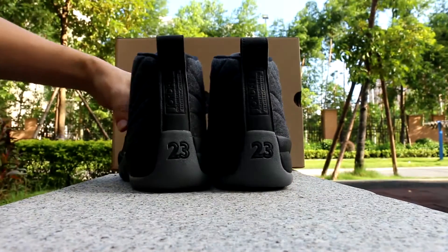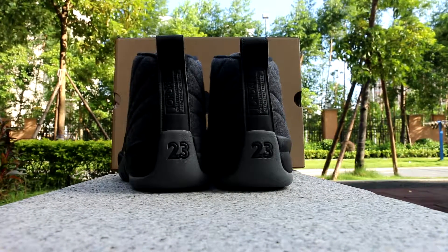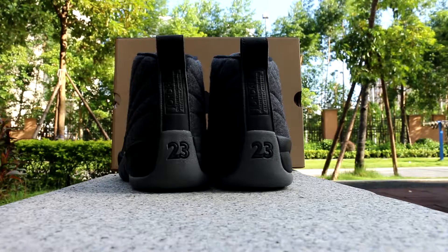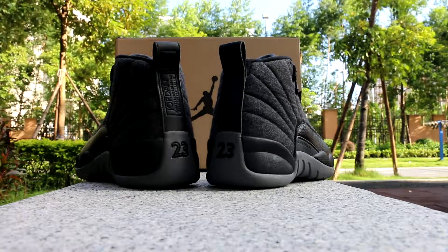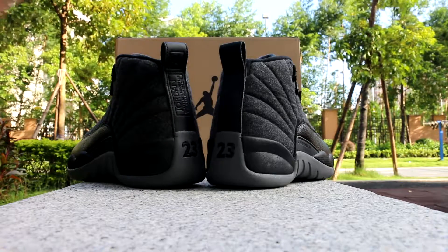Check the front and the back. Small 23 — black 23 on the grey heel. It's really cool.